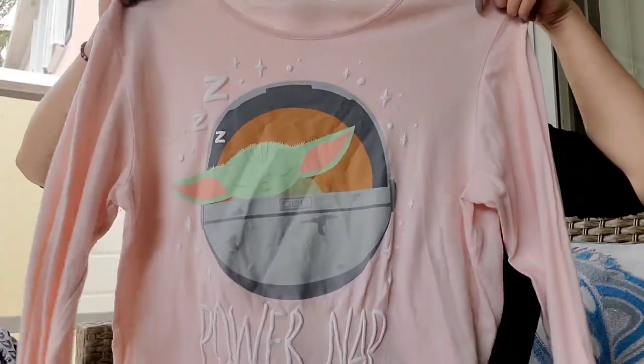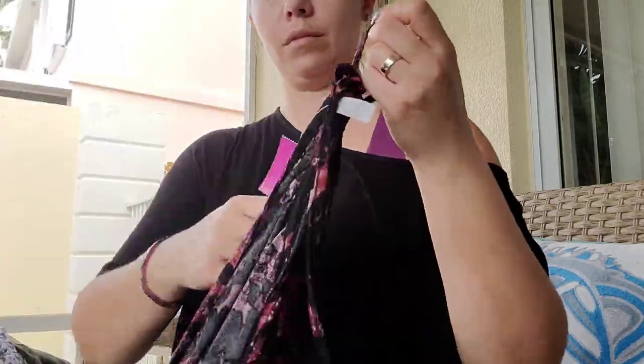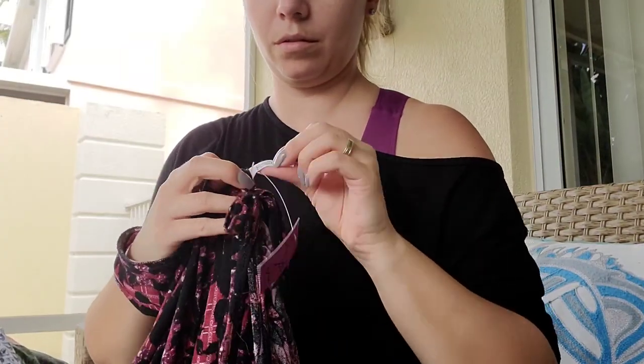We're all Star Wars fans so I just thought it was so cute and it was brand new, just a pajama top. Next item is this Free People oversized top — it's called Sherry or Cherry.